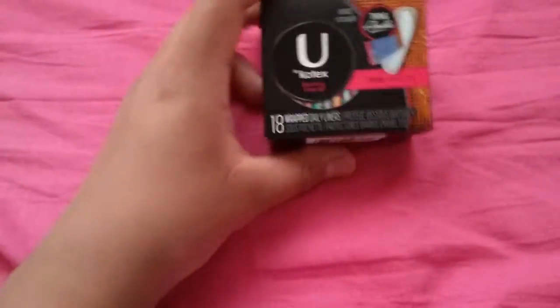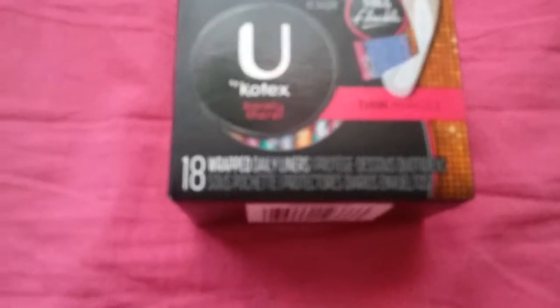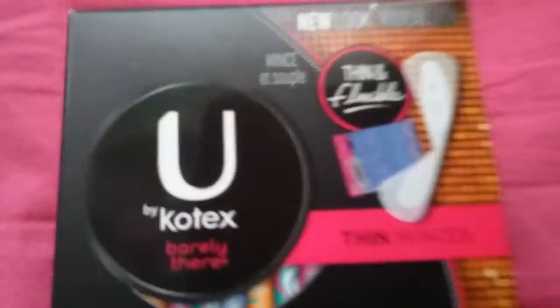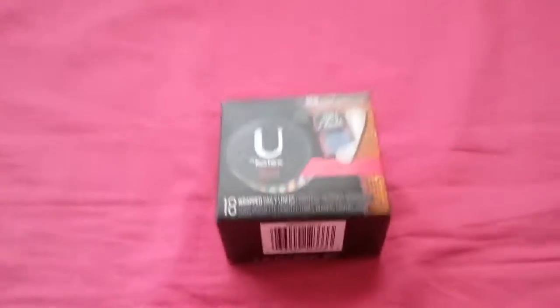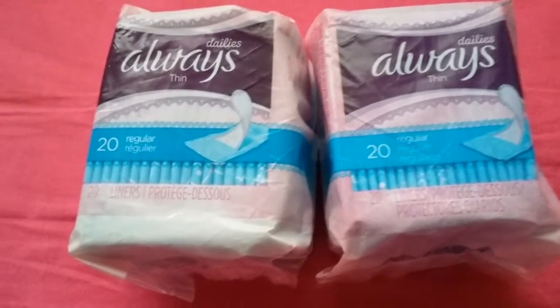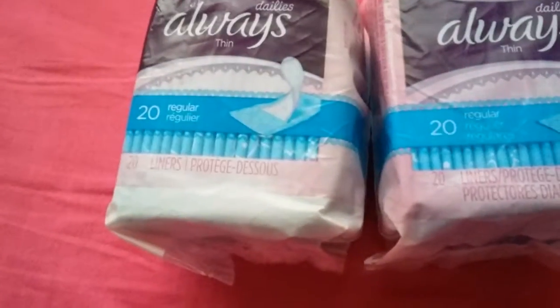I got these U by Kotex thin and flexible daily liners — barely there, as you can see. And then I got two of the Always daily thin, 20 count, regular non-scented.